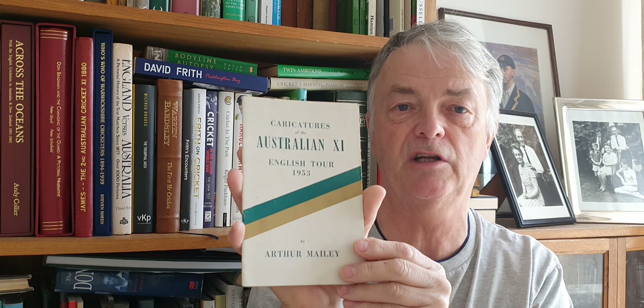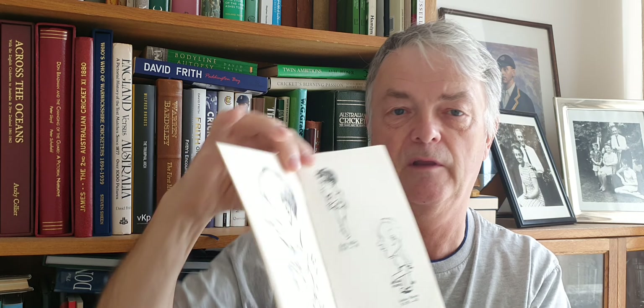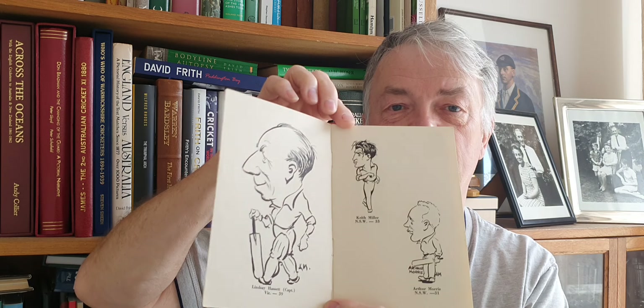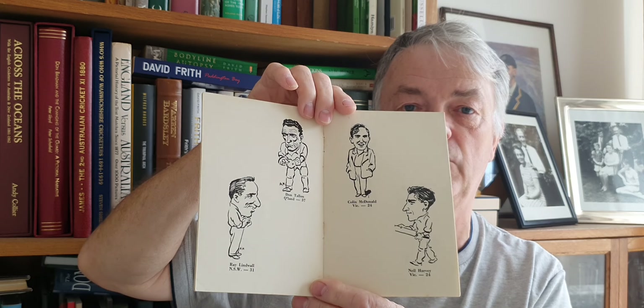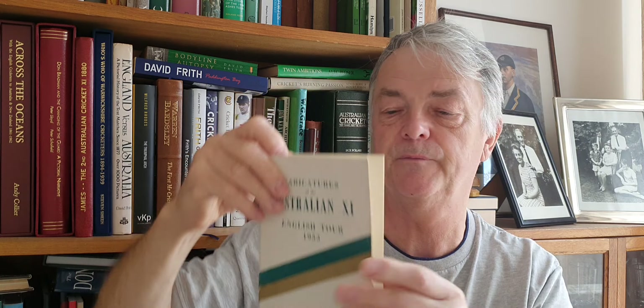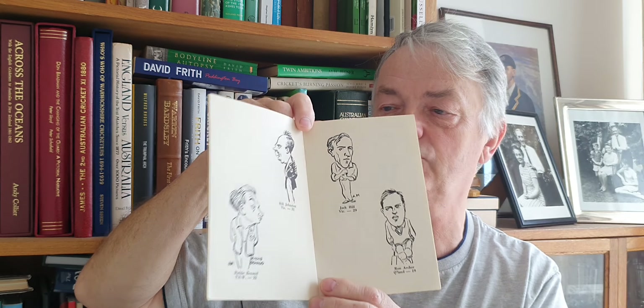A nice one here — the 1953 English tour, this is the Arthur Mailey caricatures edition. There's Lindsay Hassett there, quite a nice tour brochure. And on there we've got Don Tallon and Richie Benaud, so quite a nice good-condition tour brochure for 1953.